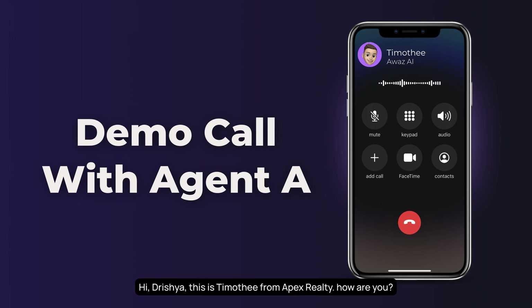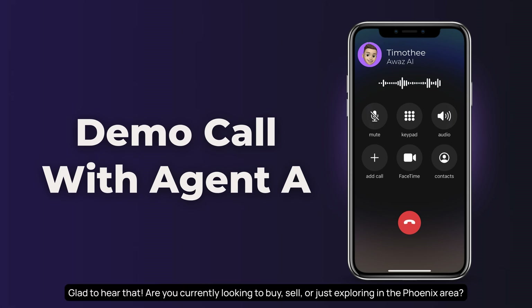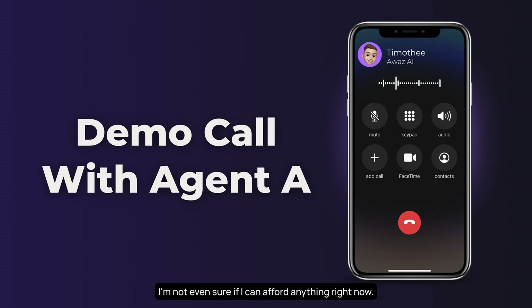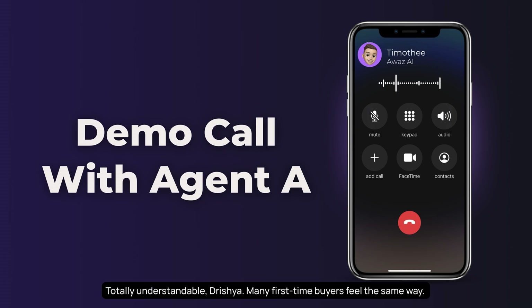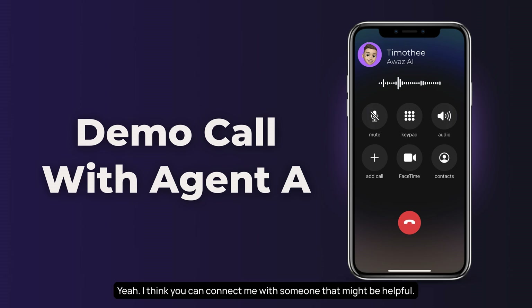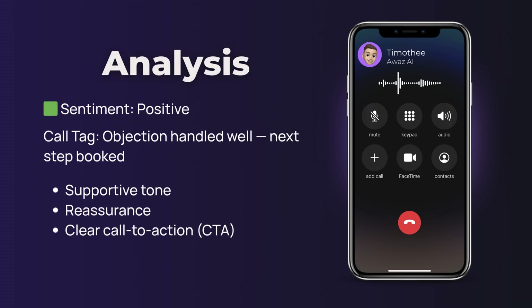Example conversation — positive outcome: 'Hi Drisha, this is Timothy from Apex Realty. How are you?' 'I'm doing okay, thank you.' 'Glad to hear that. Are you currently looking to buy, sell, or just exploring in the Phoenix area?' 'Honestly, I've been browsing a lot but I'm not really sure where to start. I'm not even sure if I can afford anything right now.' 'Totally understandable, Drisha. Many first-time buyers feel the same way. Do you have a general budget range in mind, or would you like me to connect you with someone who can help explore your options?' 'Yeah, connecting me with someone might be helpful.' 'Great. Would you prefer a free consultation this Thursday or Friday?' 'This Friday works for me.' 'Perfect. I'll arrange a consultation for you this Friday and confirm everything shortly.'